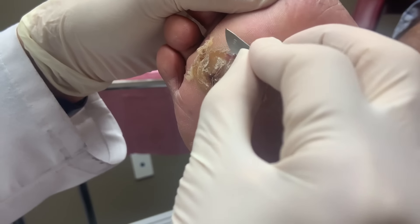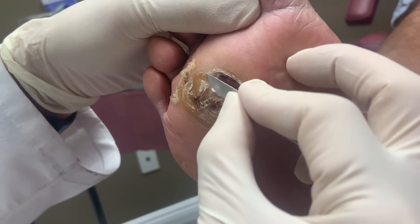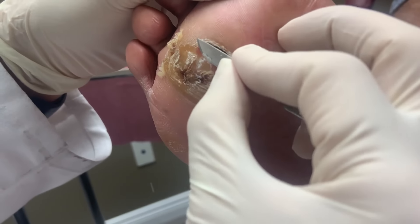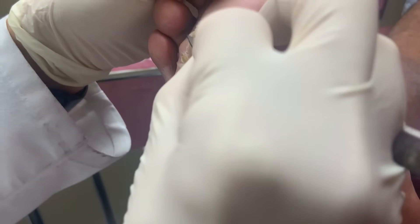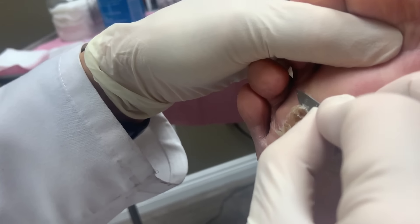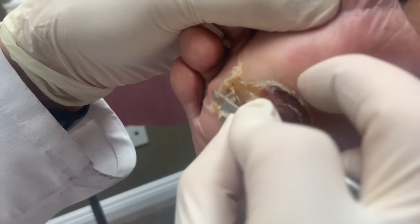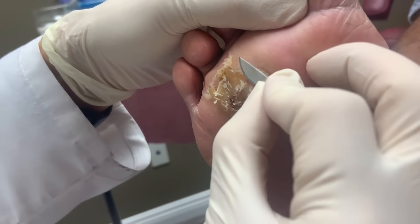He walked around a couple of days and normally doesn't walk around a lot because of this. His foot was sore afterwards. There was some drainage - a little open spot. He thought it was from between the toes where he had athlete's foot, but that part seems to be healing, so it looks like it's from the callus.